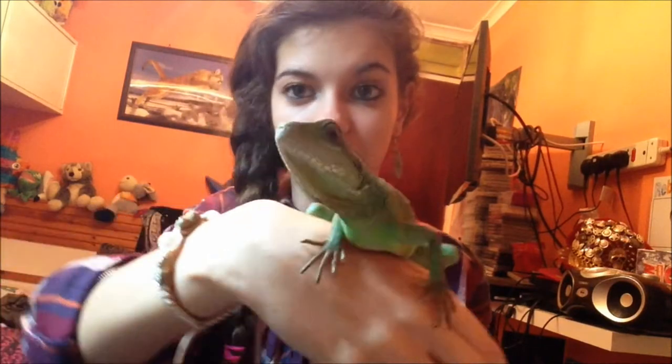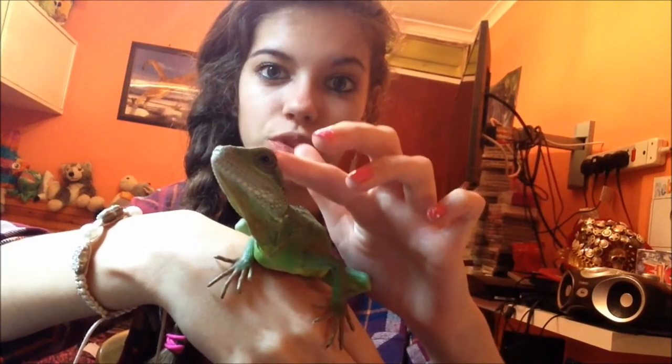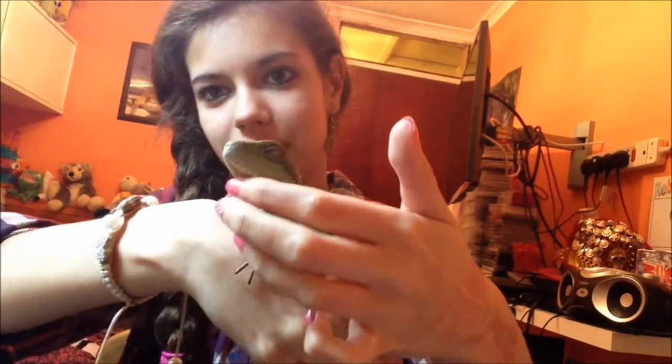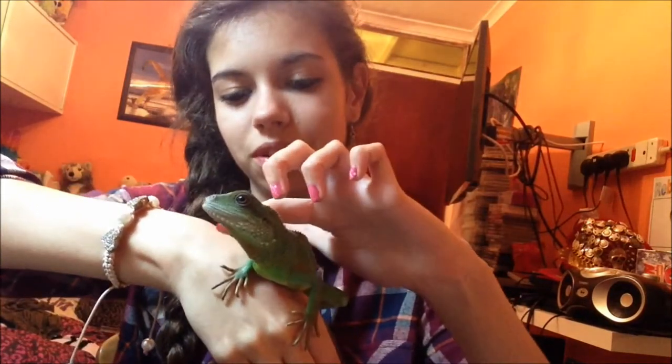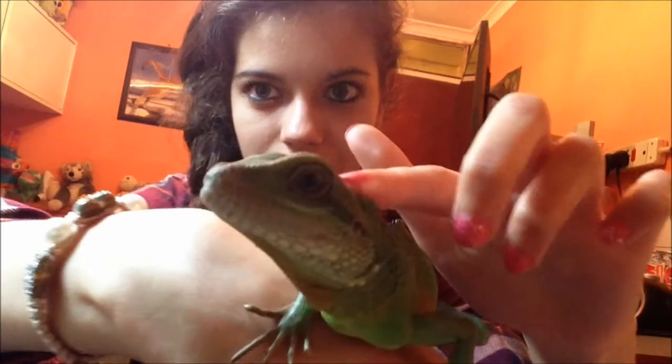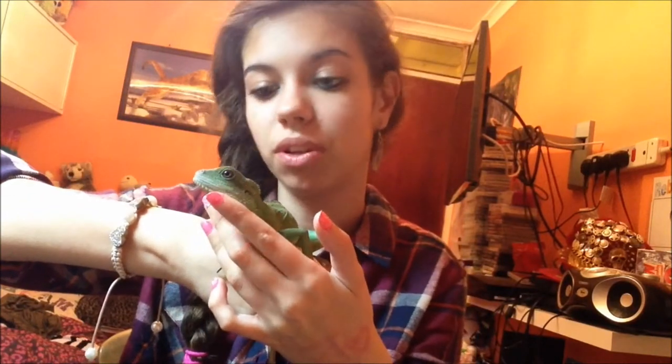So this is my first furry friend — his name's Stewie. He is a baby or juvenile Chinese water dragon. He's not yet a year old but he's lovely. Chinese water dragon is, as you can probably guess, a reptile, and I love him. Say hello to the camera! The reason his coloration is so dark is because he needs shedding soon, but once he's shed, his scales look gorgeous — a proper vibrant green. So there's Stewie.